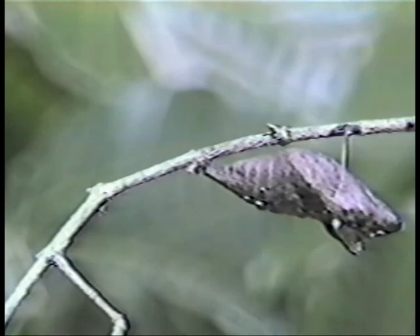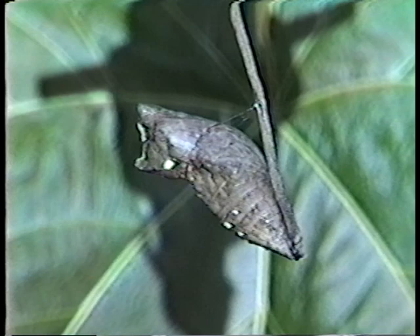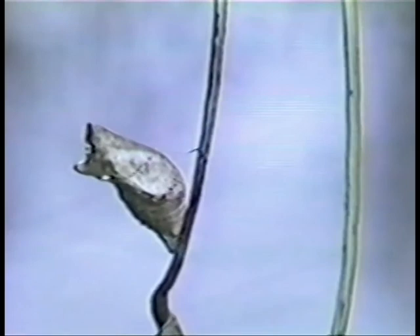Finally, the old larval skin is shed, revealing the immobile pupal stage. Although from the exterior there is an apparent inactivity and a total lack of feeding in this stage, inside the pupa all the body structures of the old larva are being broken down and reorganised into the shape of the adult insect.